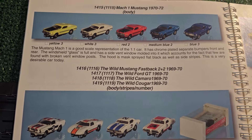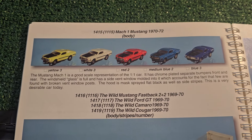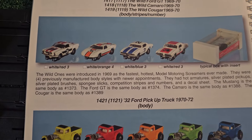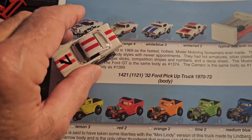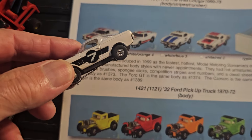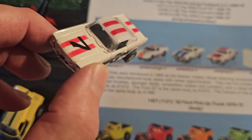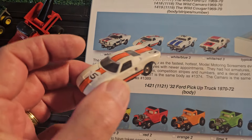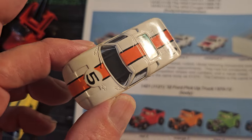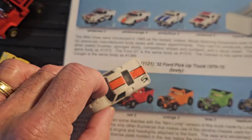Then there's the Mustang Mach 1 body, which is pretty hard to come by - beautiful car. Now we get into the Wild Ones. We have the Mustang Fastback 2+2 - great version of that. The Ford GT - these are the Wild Ones, and they're wild because they're supposed to have thicker tires. I have to do a little inventory on my tires - that's another thing to look for.